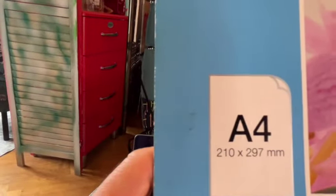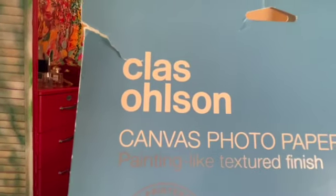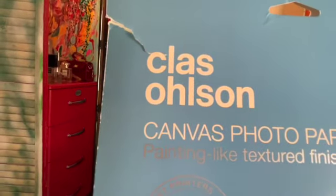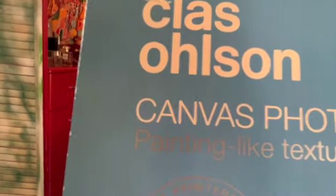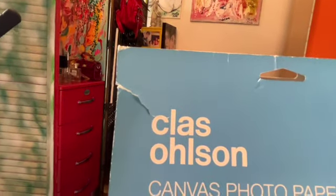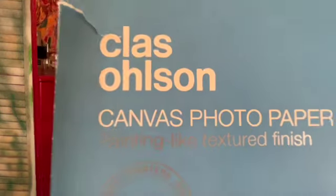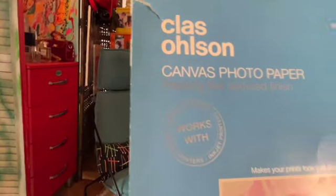All this is A4 format — you can see the size here: 210 by 297 millimeters. And you can see canvas photo paper — I bought that. It's a class-A Swedish one. It's like a painting.